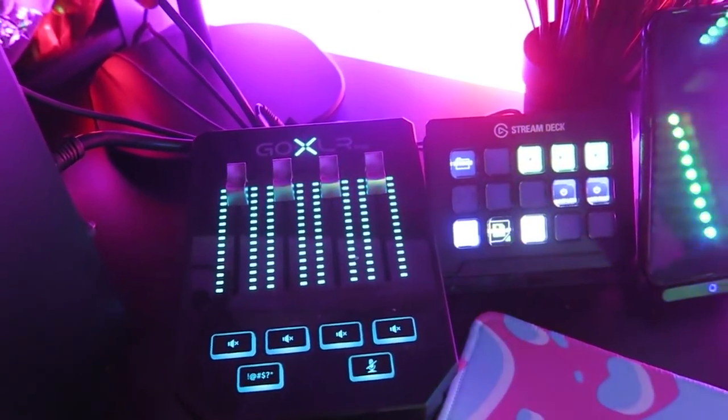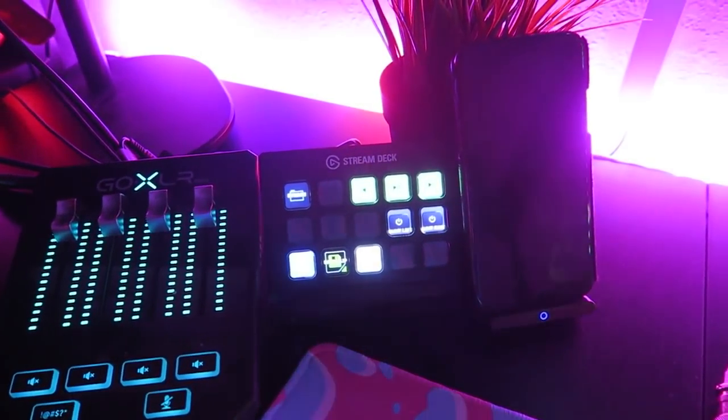Moving on to what's on my desk — we got a mini GoXLR that I use to control my vocals and run my dual PC audio setup. Next we got a Stream Deck that I use to turn on my lights and switch Twitch scenes. Here's something really cool — my girlfriend's mom actually got me this, it's an iPhone stand that charges your phone. How cool is that?